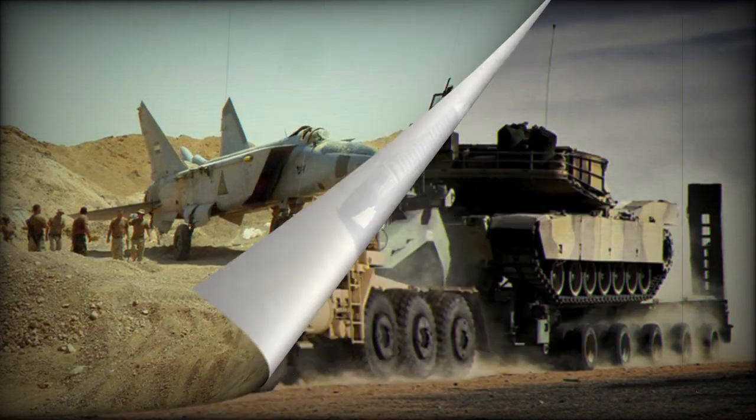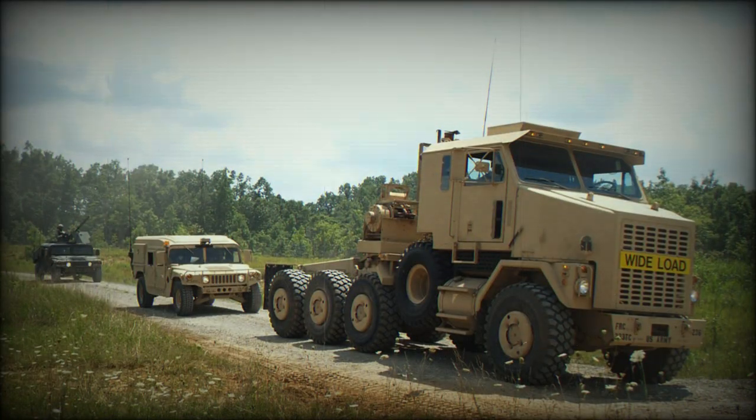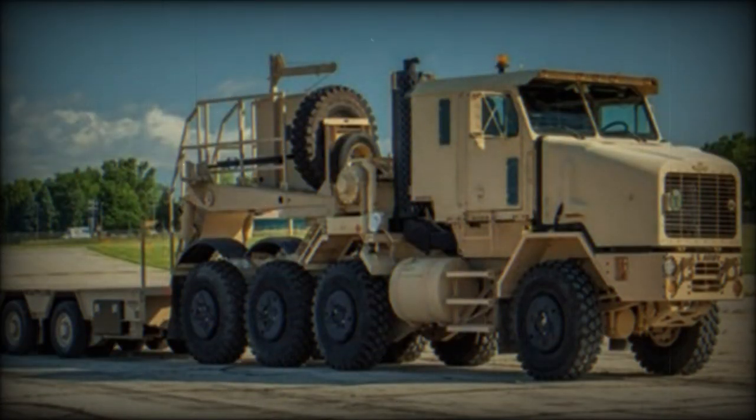Both models feature a six-person, air-conditioned cab and adhere to long-term armor strategy standards. The HET A1 is specifically designed to transport the 70-tonne M1 Abrams main battle tank, incorporating features such as a higher-capacity front suspension, electrical upgrades, and improved diagnostics. In contrast, the Global HET A1 complies with relevant European road regulations, similar to the previous M1300, including Euro 3 engine compliance. With an increased payload capacity of 72 tonnes, it facilitates the transportation of heavy combat vehicles, equipment, tanks, and self-propelled artillery systems.